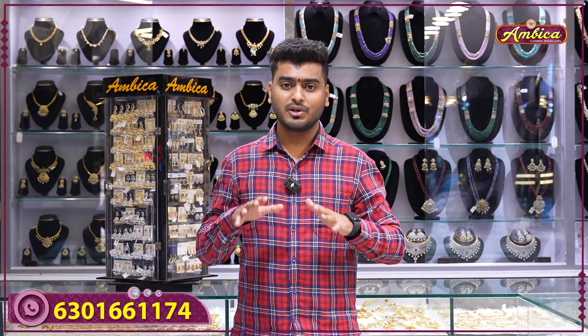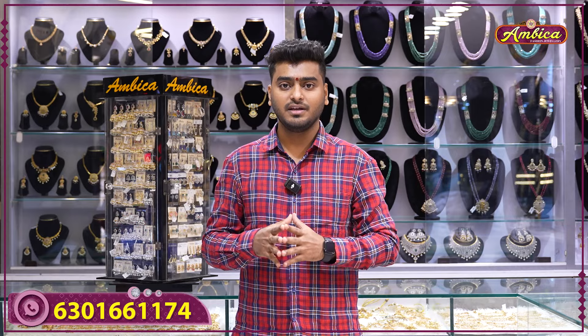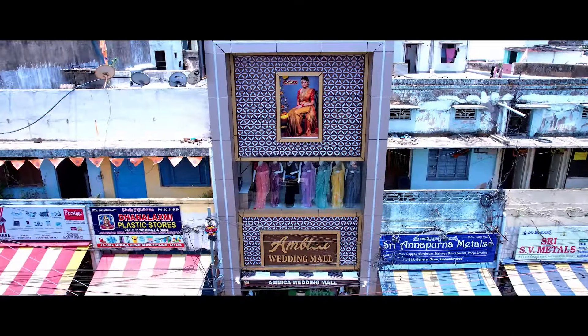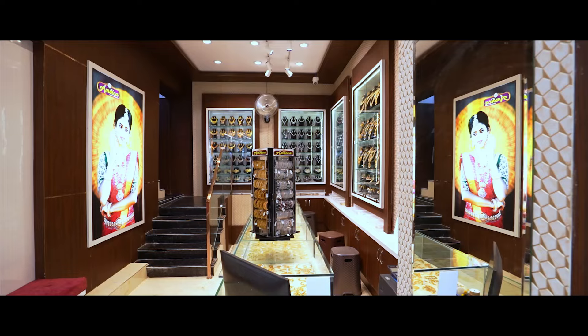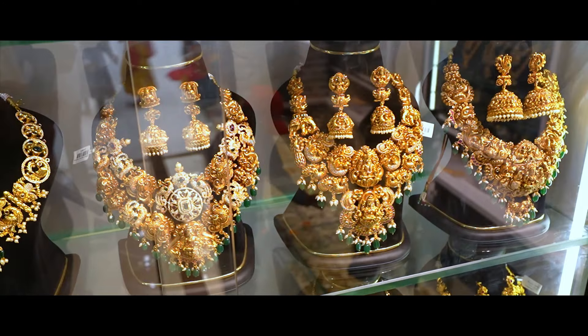Hi and welcome to Ambika Fashion Jewelry Store. I also have exclusive collections and unique collections. I also have 19,000 collections. I also have budget-friendly prices. I also have a gift purpose. I also have a completely bridal collection.